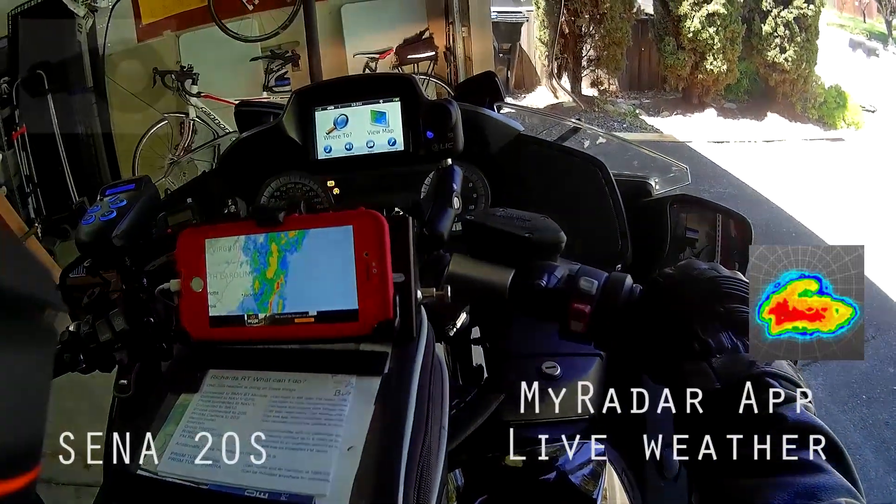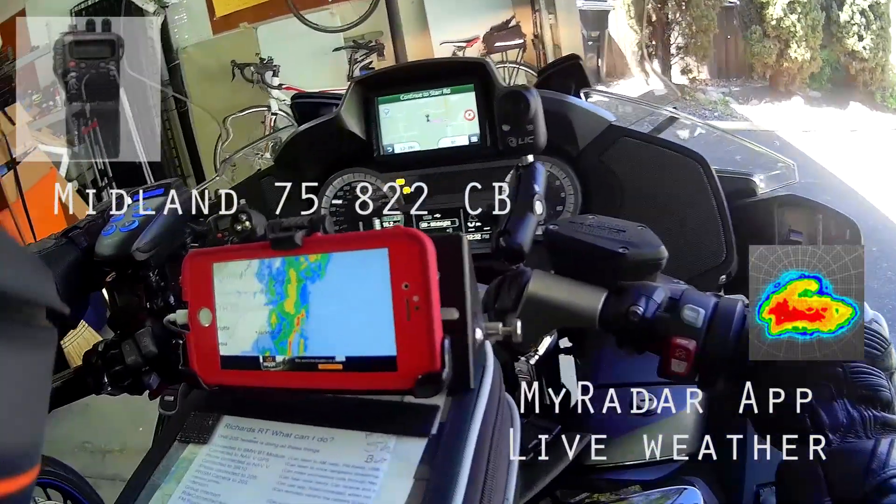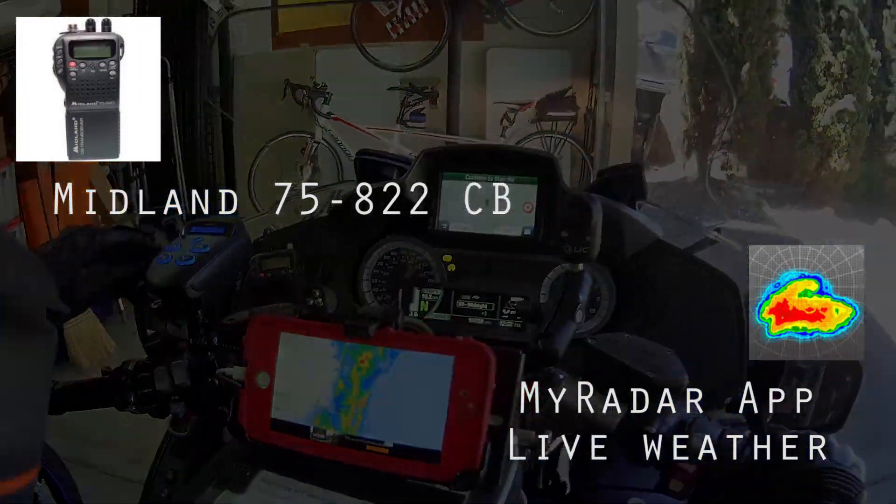The 20S is over here. We're hooked up to the BMW module, and we have the CB radio also, which is hiding back over here.